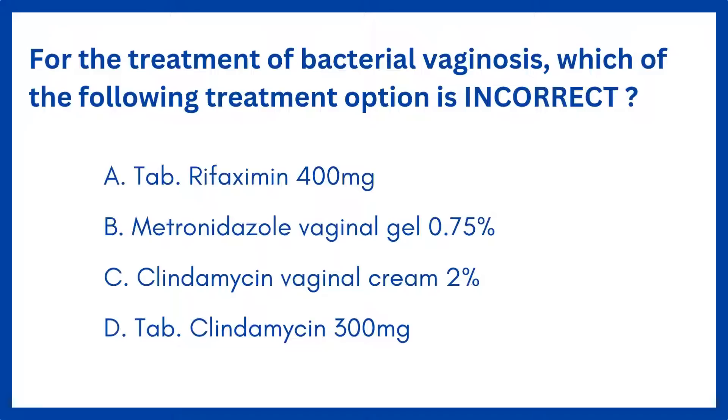Option A: Tablet Rifaximin, 400 mg. Option B: Metronidazole vaginal gel, 0.75%. Option C: Clindamycin vaginal cream, 2%. Option D: Tablet Clindamycin, 300 mg.